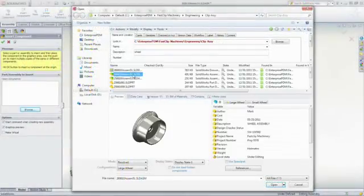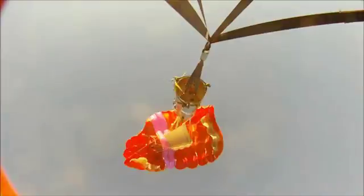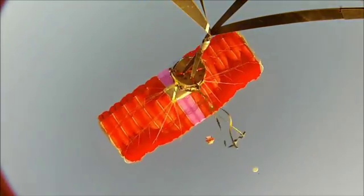Waymoor uses SolidWorks Enterprise PDM to collaborate with their entire office environment, with their vendors, and to control the process of every document inside of their organization. For more information, please visit the rest of this site or contact your local SolidWorks reseller.